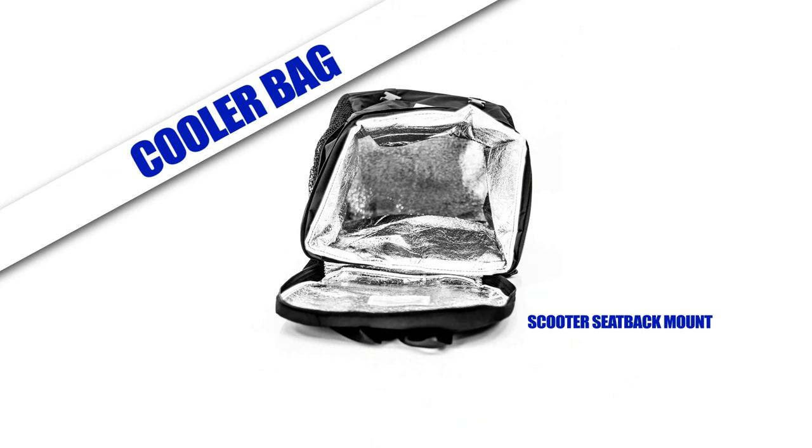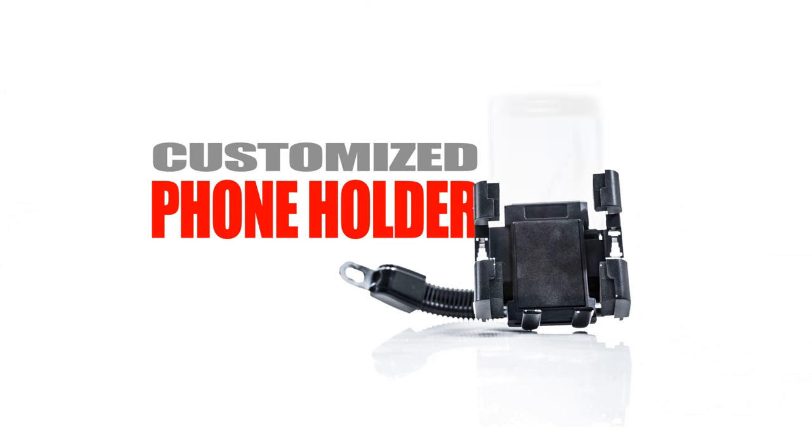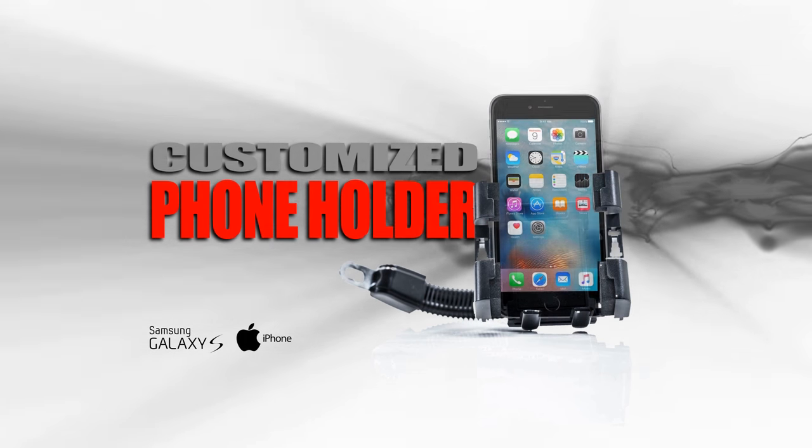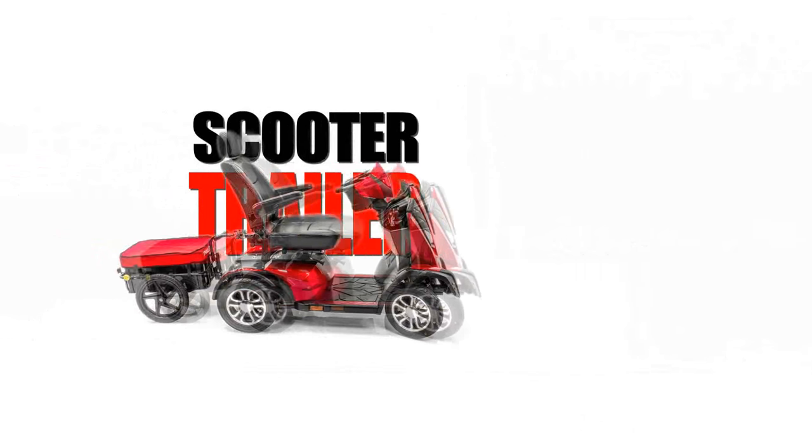You'll find cane holders, scooter baskets in three different sizes, cup holders and ashtrays, roomy backrest bags, insulated cooler bags, oxygen tank holders, phone holders to keep your phone within reach as you drive, deluxe and large deluxe armrest bags, and scooter trailers.